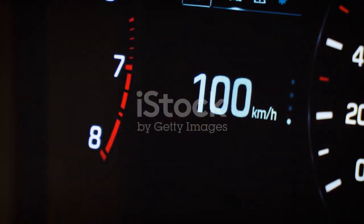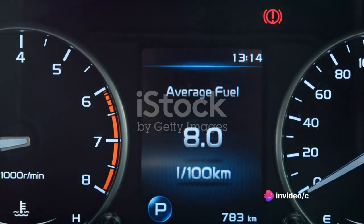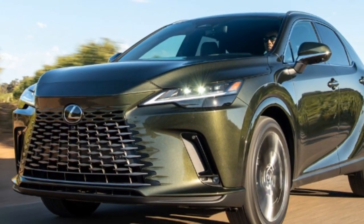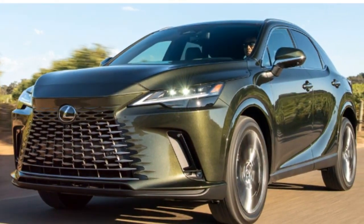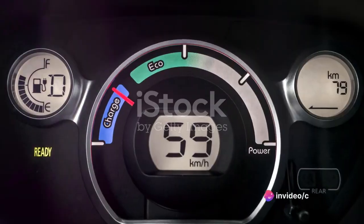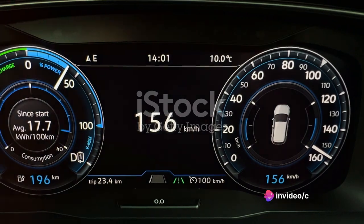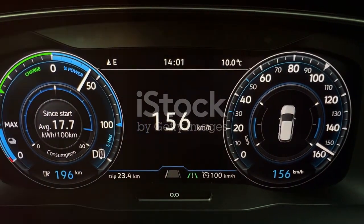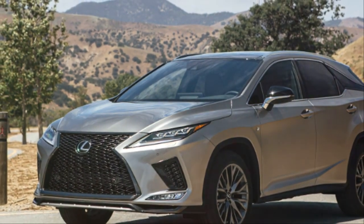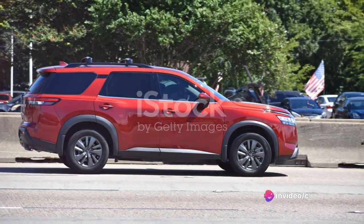Performance and speed are where the Lexus RX truly shines. The RX 350, powered by a 3.5-liter V6 engine, can sprint from zero to 60 miles per hour in just under seven seconds. And if you opt for the RX 450h hybrid model, it's not just about fuel economy — this variant also boasts impressive acceleration, thanks to the additional boost provided by its electric motors. But speed is just one part of the equation — let's not forget about handling.